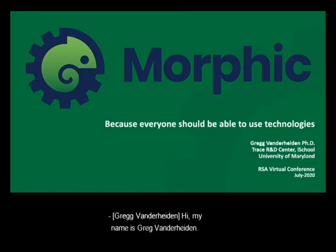Hi. My name is Greg Vanderheiden. I'm from the Trace R&D Center at the iSchool at the University of Maryland. I'm here today to report on work carried out under RSA funding to pilot, test, and develop a technology to make computers easier for people with disabilities to use, including those who have trouble using computers at all.